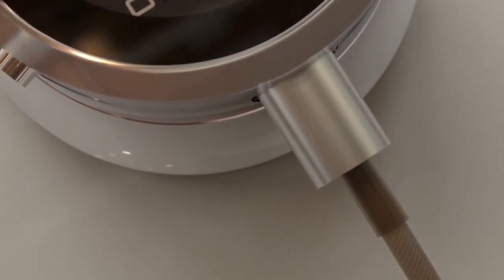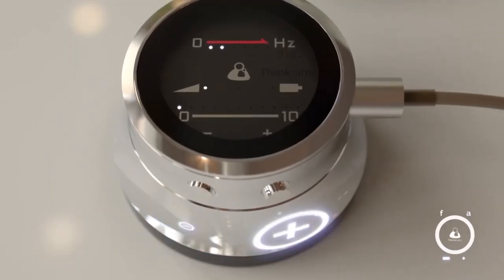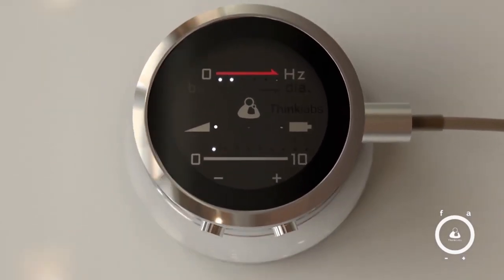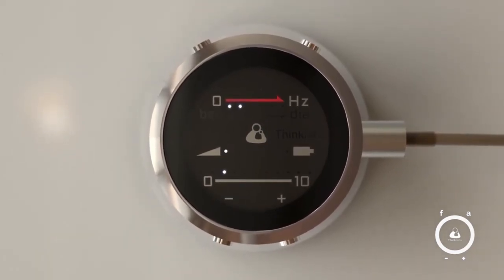It comes with a USB charger, a bunch of adapters, and a mobile kit that lets you connect the stethoscope directly to your phone or tablet. This allows you to play back, save, and share your recordings.